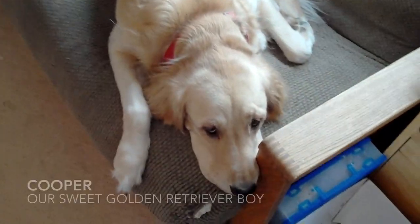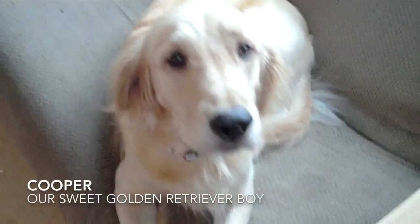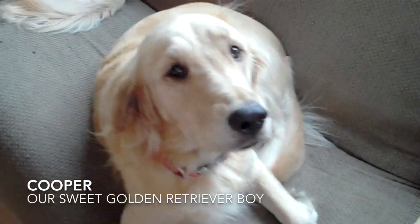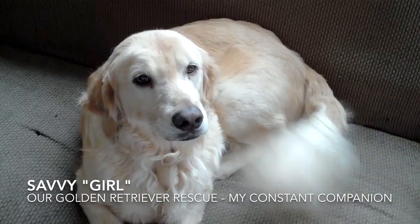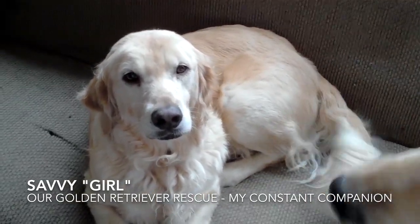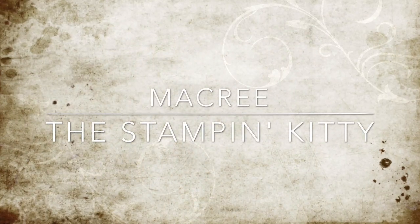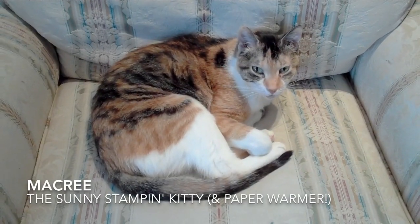Here is Cooper Boy — yes, that's a good boy! Now we have Savvy over here. There she is, she's wagging her tail saying hi! Now let's see if we can find the kitty cat. Say hi, McCree. Oh, she's looking at you.